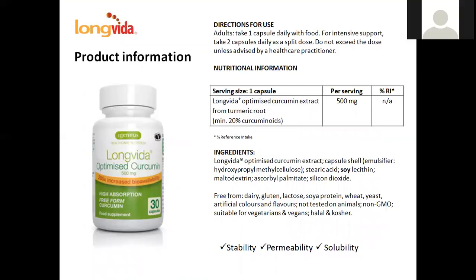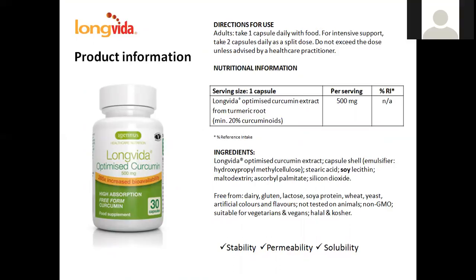I hope that you will be as excited about our LongVida curcumin as we are. All you really need to remember is stability, permeability, and solubility — LongVida delivers them all. We've talked about this in previous webinars, and how much we'd like to incorporate a curcumin product. It's absolutely wonderful as an antioxidant, free radical scavenger, and increases antioxidant capacity — a wonderful add-on to our restoration and maintenance protocol.